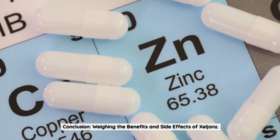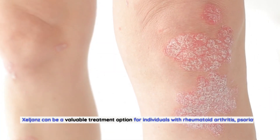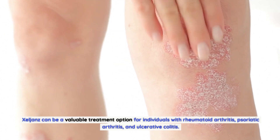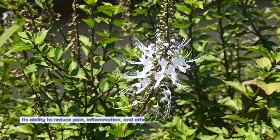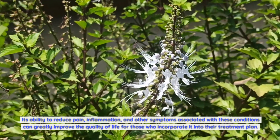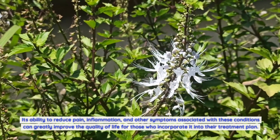Conclusion: Weighing the Benefits and Side Effects of Zelyans. Zelyans can be a valuable treatment option for individuals with rheumatoid arthritis, psoriatic arthritis, and ulcerative colitis. Its ability to reduce pain, inflammation, and other symptoms associated with these conditions can greatly improve the quality of life for those who incorporate it into their treatment plan.